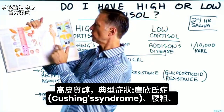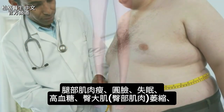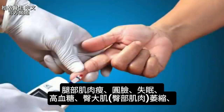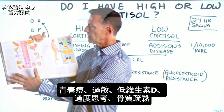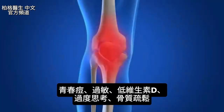The classic syndrome is Cushing's syndrome, where you have a huge waist, thin leg muscles, round face, insomnia, sometimes blood sugar issues, atrophy in your gluteus maximus — that's your butt muscle — acne, allergy, low vitamin D, excessive thinking, and eventual osteoporosis.